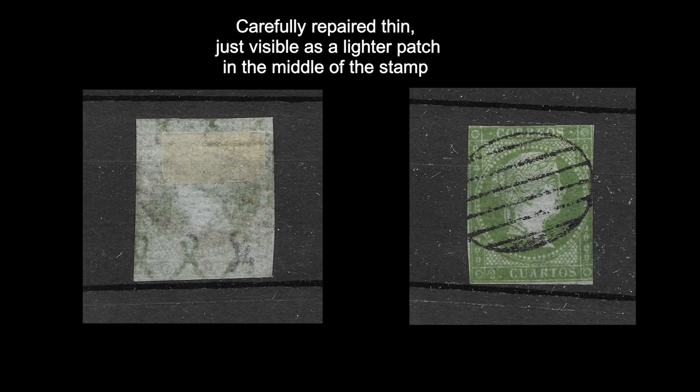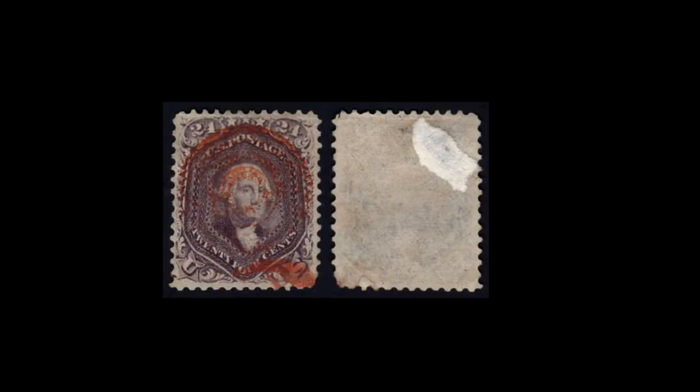Telltale signs of repairs are different patches of colour on the back of the stamp. If it's been thinned at the back, that area needs to be filled in with some sort of mixture. Matching that mixture with the original paper type — particularly on an older stamp — is very difficult, and the new mixture won't look the same colour as the old paper. So you can often spot these by a different-coloured patch on the back of the stamp, and if you hold it up to strong light you can probably see this through the stamp.